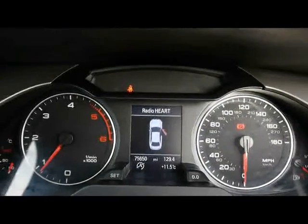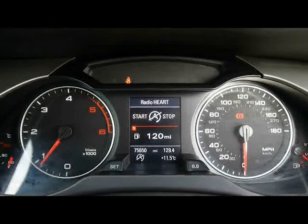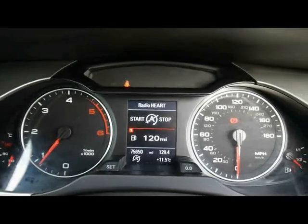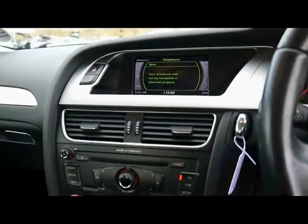The onboard computer in the middle shows you distance from empty, instant and average fuel consumption, and average speed. We've also got start-stop to help keep tax low and the MPG is quite high. The car has clocked over 75,000 miles. If you'd like any more information on this car, please don't hesitate to give us a call.